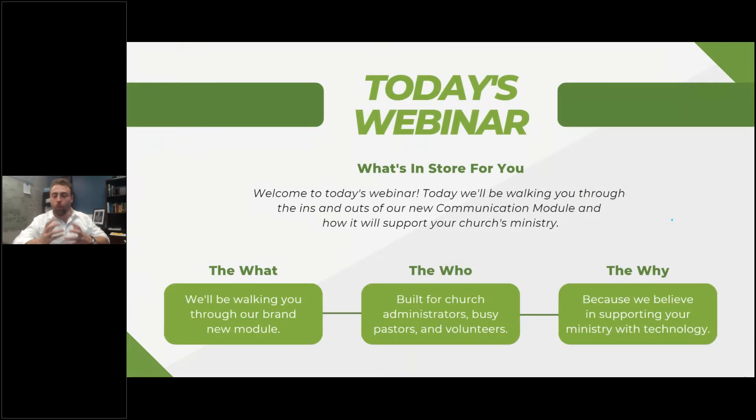So what's in store for you today? We are going to be walking you through the brand new communication module. This is built for church administrators, busy pastors, and volunteers. Whether or not you are super comfortable with Church360 Members or you've only used it once or twice, this is super intuitive and easy to use. We believe in supporting your ministry through technology, and thank you so much for being a part of the Church360 family.